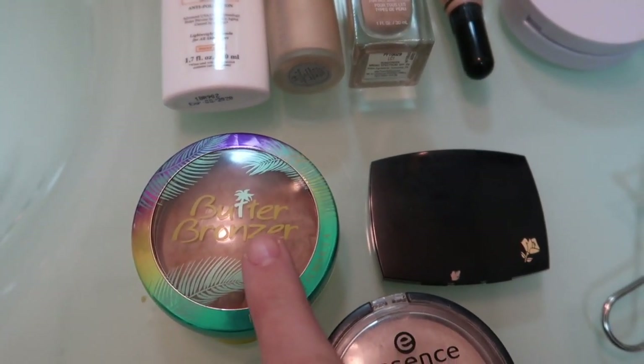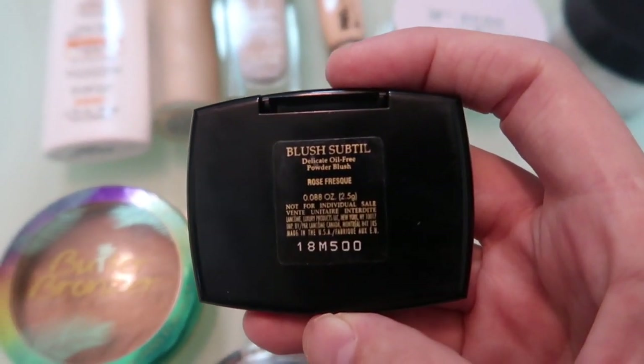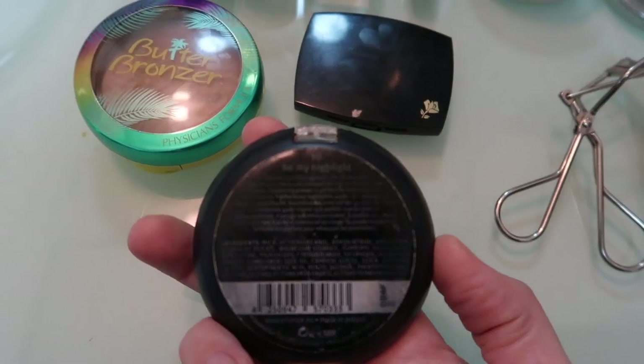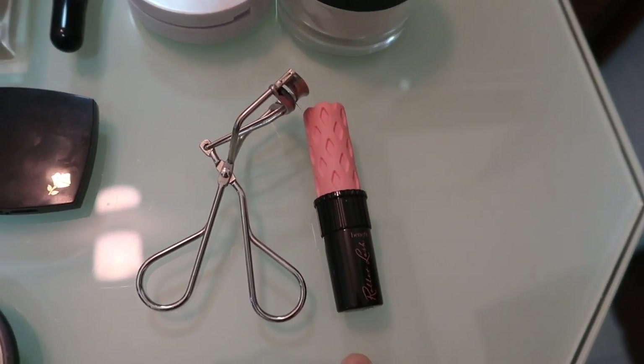Butter Bronzer — this is the medium shade. The Lancôme Blush that I use. And the highlighter: Pure Essence Nude Highlighter and Be My Highlight 10. Elf Eyelash Curler and Benefit Roller Lash Mascara.